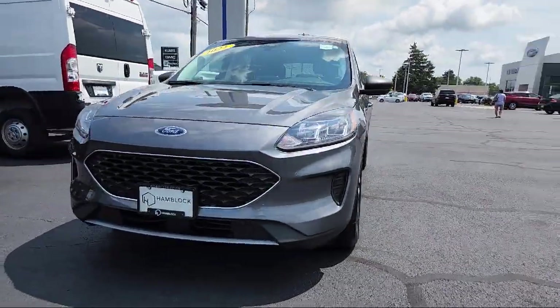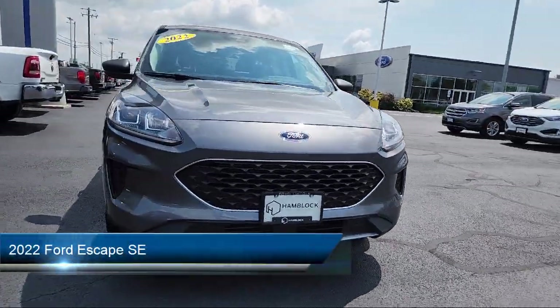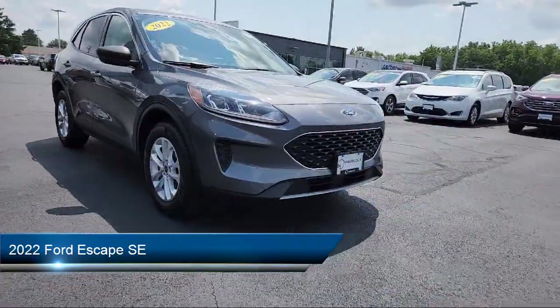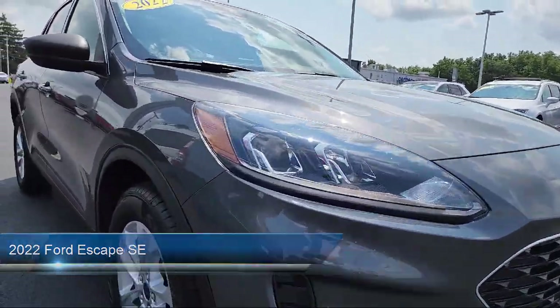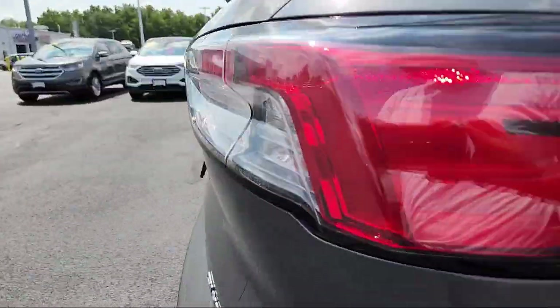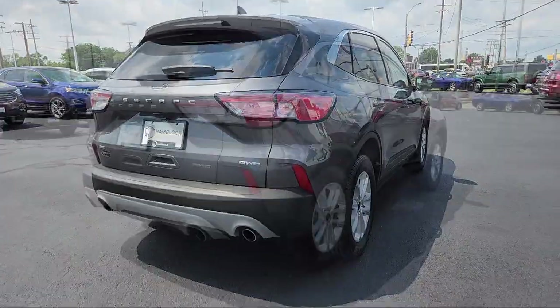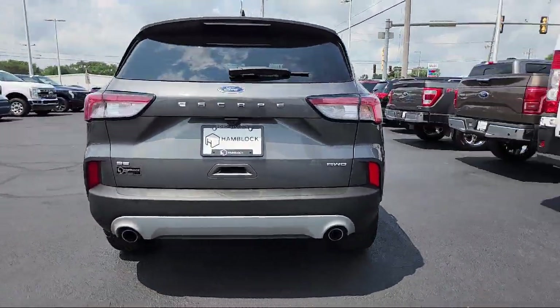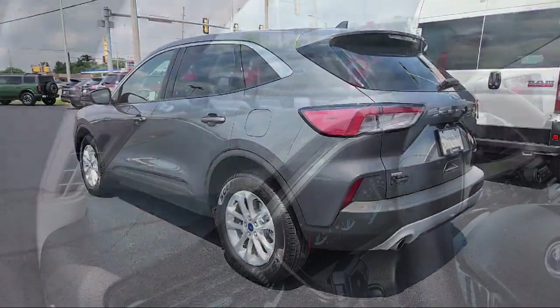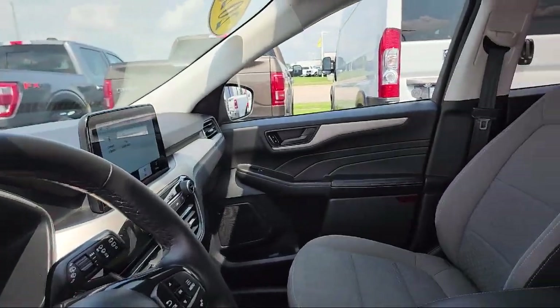Here's a look at one of our great vehicles for sale, equipped with smart device integration, auxiliary audio input, lane departure warning, lane keep assist, all-wheel drive, front collision mitigation, variable speed intermittent wipers, vehicle immobilizer, a powerful and efficient turbocharged engine, blind spot monitor, and less than 35,000 miles on the odometer.